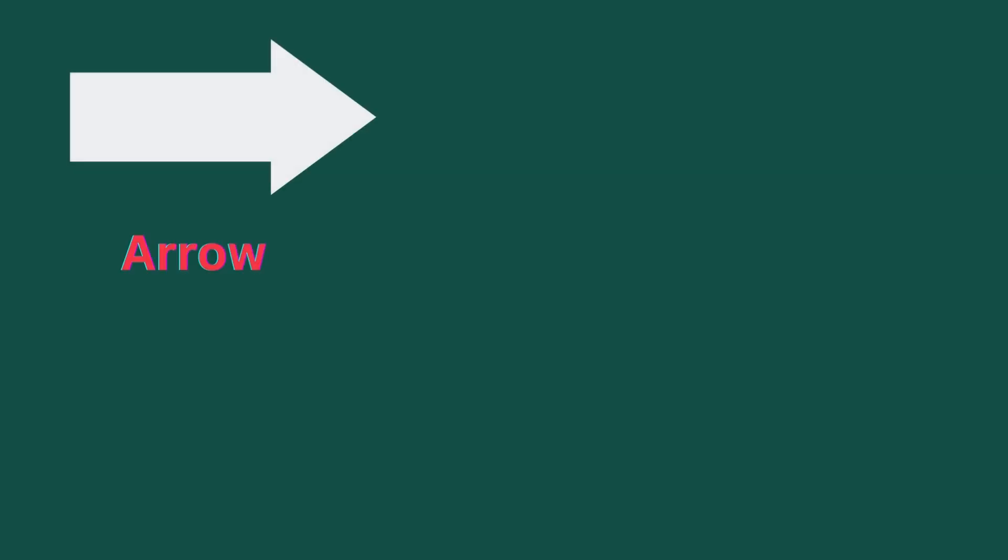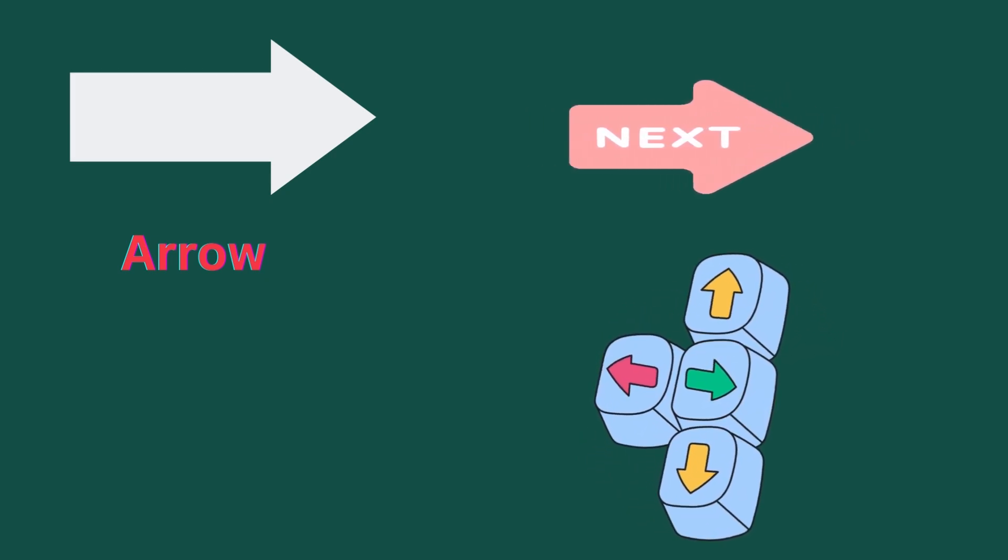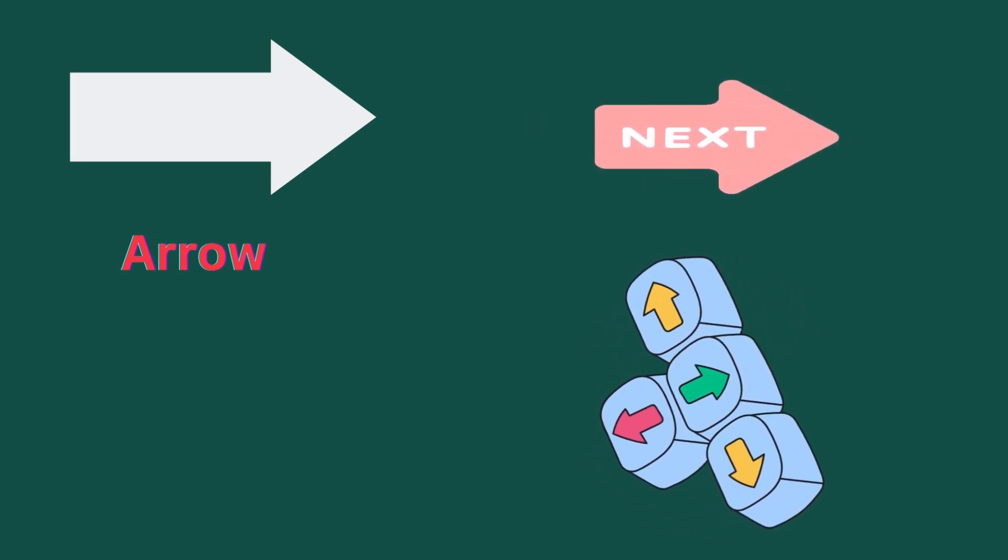Arrow. Arrow keys on the keyboard which show left, right, up, down.